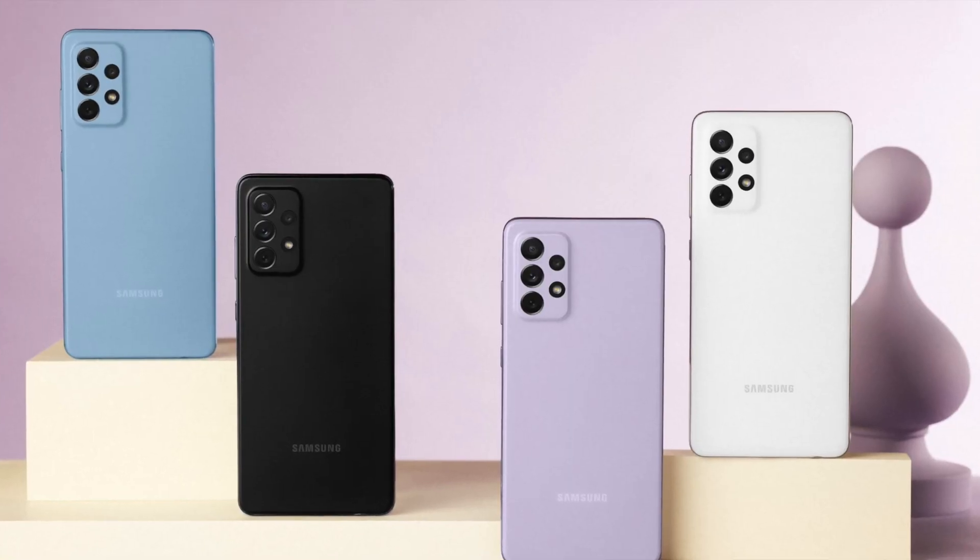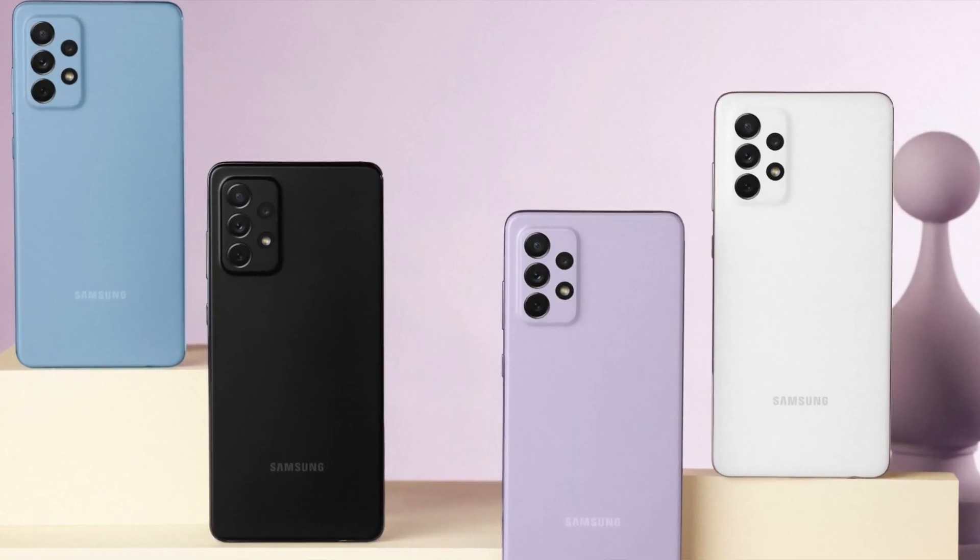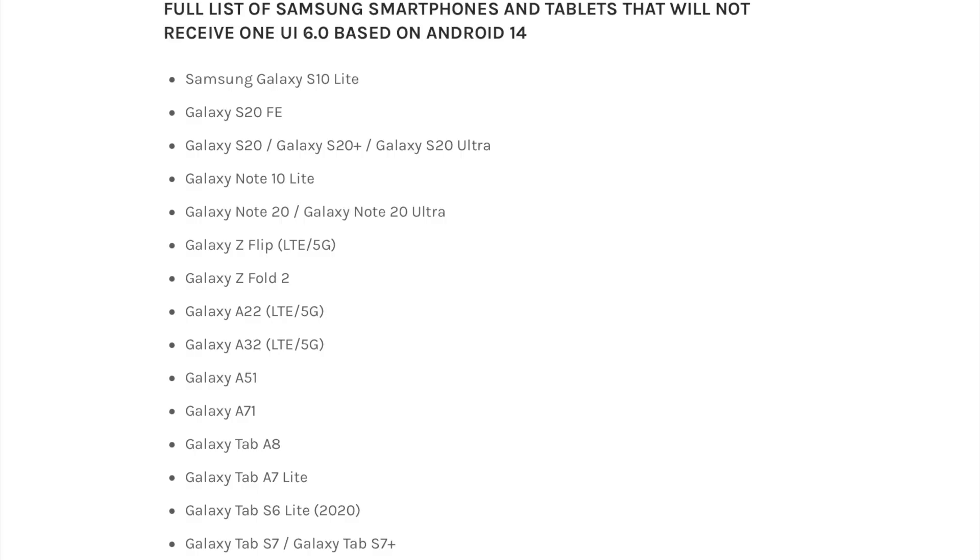Even mid-range phones like the A53 and the A73 will be getting the One UI 6 update. But there are a lot of phones that will not get One UI 6, including the S20, the first Galaxy Z Flip, the second generation Z Flip, and the Z Fold 2. I'm going to put up a list of the devices that will not be getting One UI 6 so that you know which ones there are.